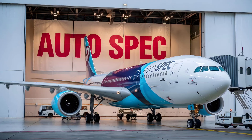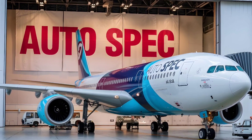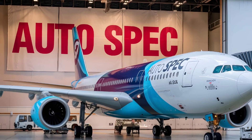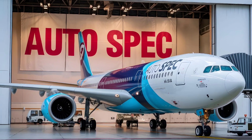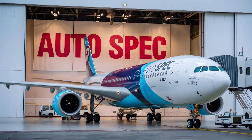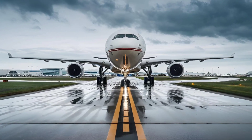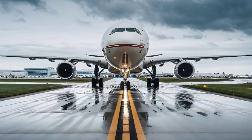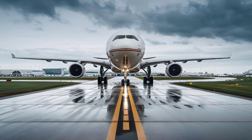Overview and Design. The Airbus A340 is a long-range, wide-body commercial jet designed for intercontinental routes, competing with the Boeing 747 and 777 during its production era. With four engines, the A340 set itself apart from twin-engine competitors, offering redundancy and extended range.